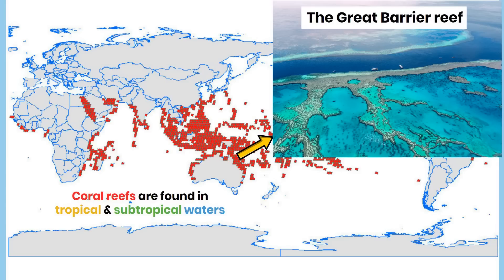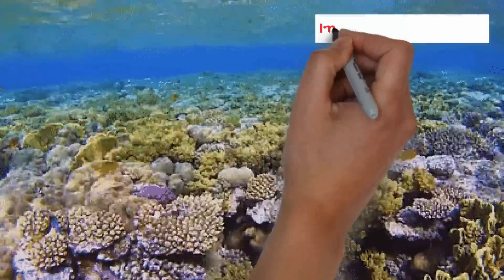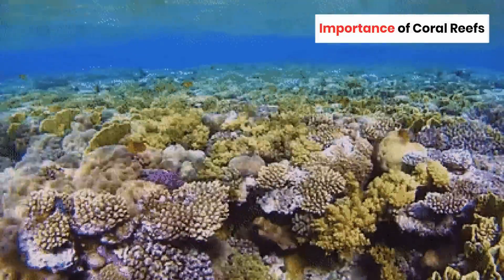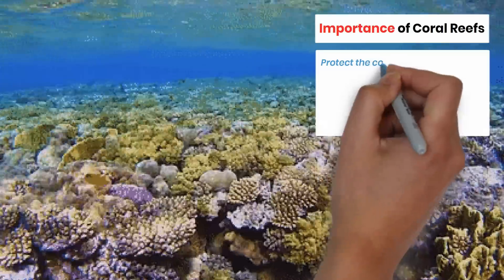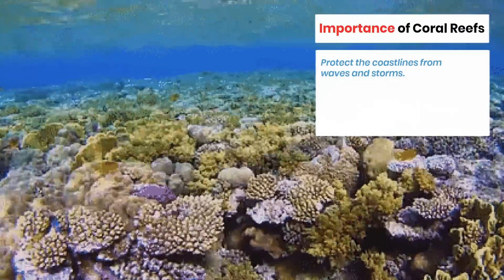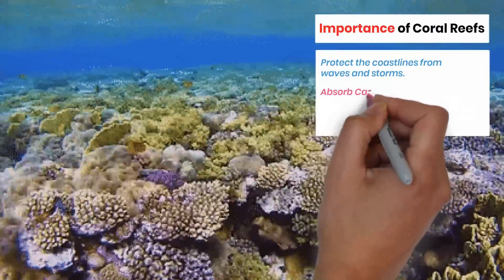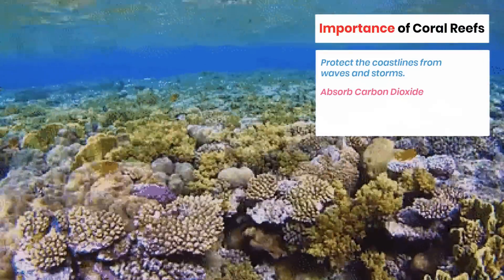Coral reefs are not only fascinating underwater landscapes for tourists to explore, but they also play a crucial role in sustaining life on our planet. These delicate ecosystems act as natural barriers that protect our coastlines from the destructive power of waves and storms. Additionally, they help to mitigate climate change by absorbing and recycling carbon dioxide from the atmosphere.